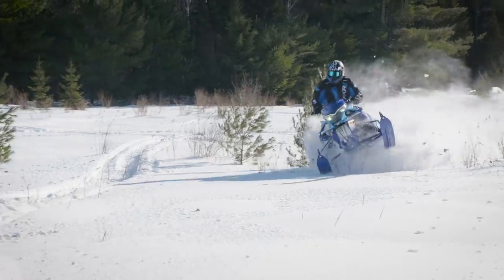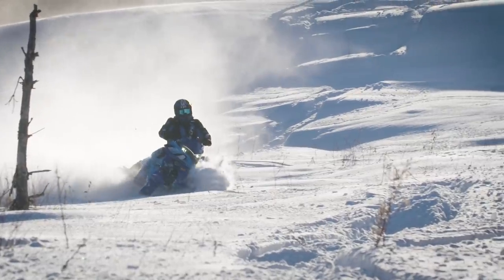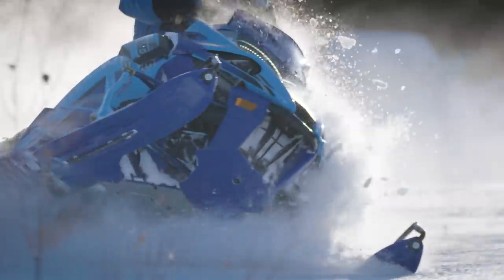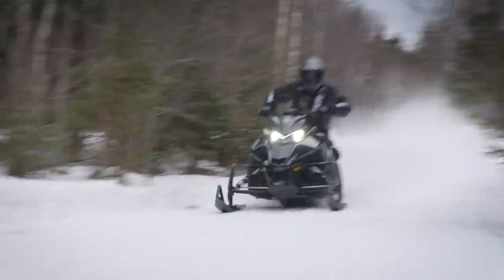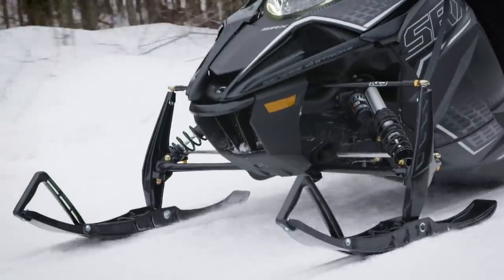If you like what you see, don't wait. Head to your local dealer now to place your deposit by April 13th and receive the following incentives. Place your deposit before March 31st, 2019 and be entered into the 2020 Spring Power Surge Sweepstakes with a chance to win your snowmobile.